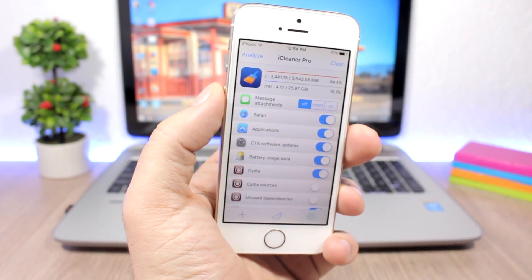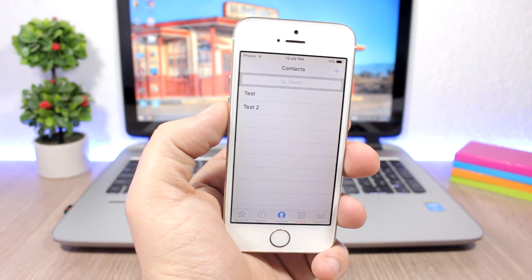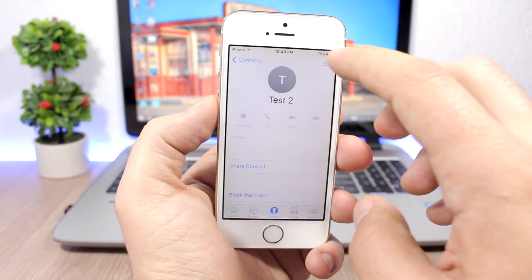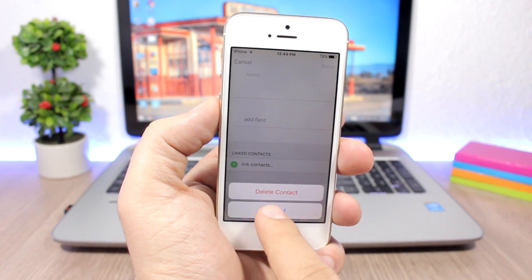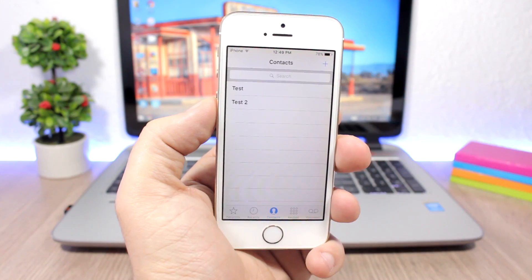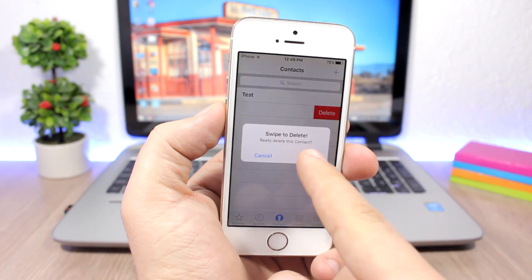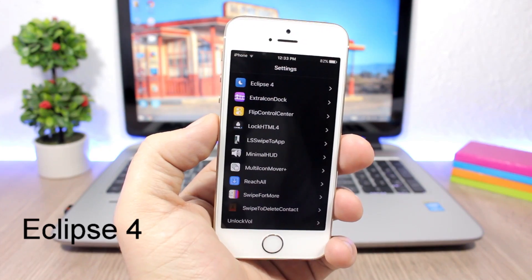You can see here I can free up 1.3 gigabytes right now on my device. Here's one that will save you a lot of time: Swipe to Delete Contact. Normally you have to open the contact, click Edit, scroll all the way down, and confirm deletion. With this tweak, you just swipe, click Delete, confirm, and it's gone.